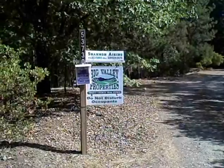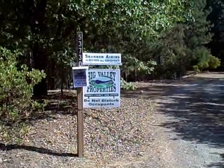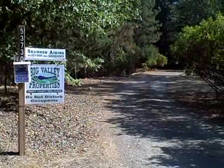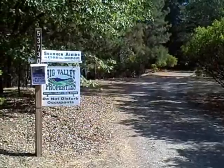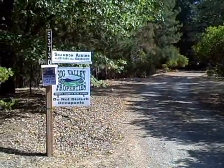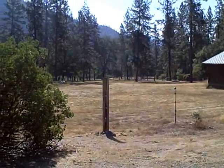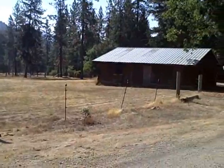Welcome to this beautiful property located at 30 Quail Road, Junction City, Trinity County, Northern California. This property consists of 7.36 acres, a wonderful home, shops, barns, corrals, and deeded access to the Trinity River. Beautiful pastures, open land, great views, and a barn with power and water.